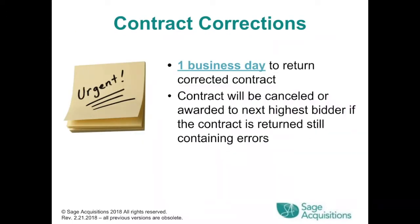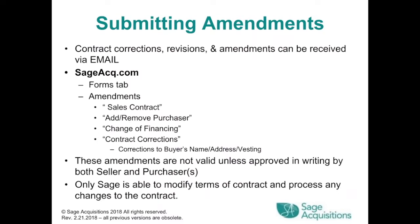Contract Corrections: you'll have one business day to return corrected contracts. The contract will be canceled or awarded to the next highest bidder if the contract is returned still containing errors. At sageacq.com on the Forms tab under Amendments, there are forms for: Sales Contract, Add or Remove Purchaser, Change of Financing, and Contract Corrections (corrections to buyer's name, address, or vesting). These amendments are not valid unless approved in writing by both seller and purchaser. Only SAGE is able to modify terms of the contract and process any changes.